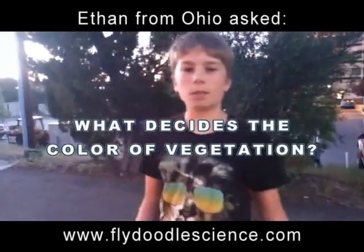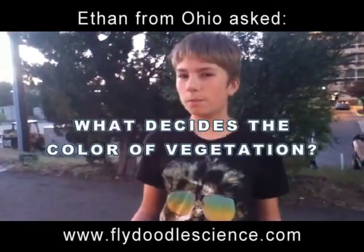Ethan from Ohio wants to know: what decides the color of vegetation? For example, corn is yellow and watermelon is red inside.